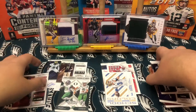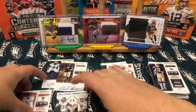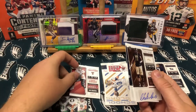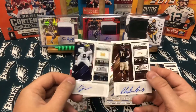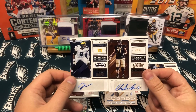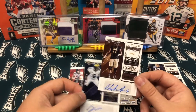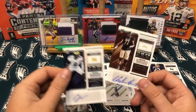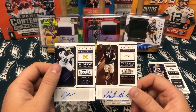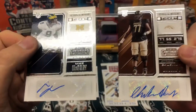So not bad. Not huge name autos, but still, two autos is nice. We got the Patrick Mahomes and the Tom Brady base cards also. Not too bad, nothing special, but that's what happens when you get cards — you're not always going to get great cards every time. If everyone did, everyone would be rich. But still, a lot of fun to open and I will most likely buy more of this. Their autos are terrible though.